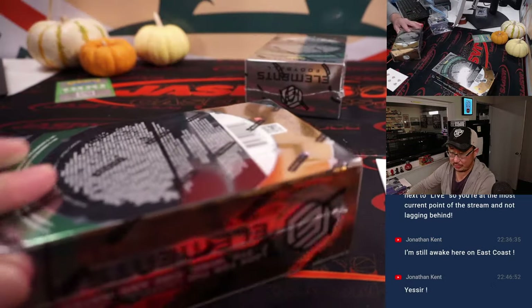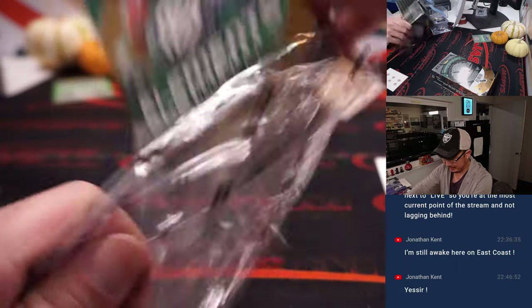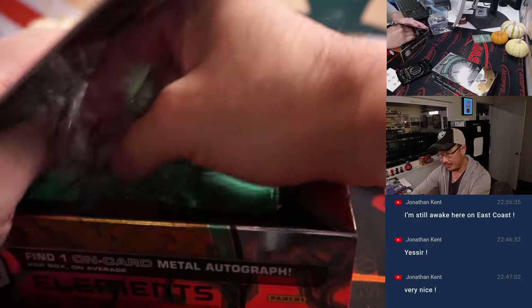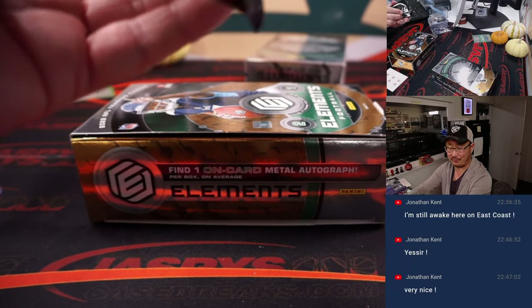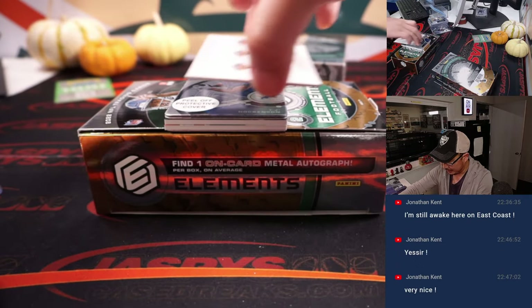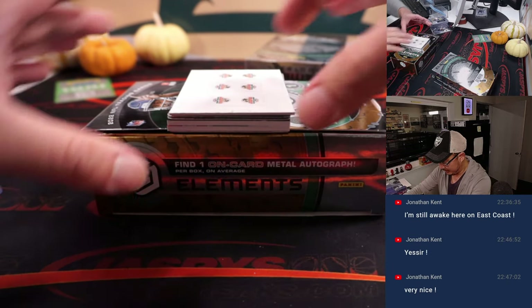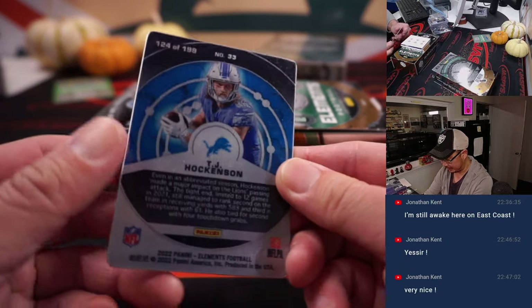Two boxes to go. What's the feeling out there on Bailey Zappi? I know Mac Jones had a decent start last week — can they keep rolling with Mac Jones? I guess they'll keep rolling with Mac Jones, but nice to know they have Zappi back there too. TJ Hockenson, still Lions edition here, 124 out of 199 — that'll be for Chad. The Lions — great pickup by the Vikings.